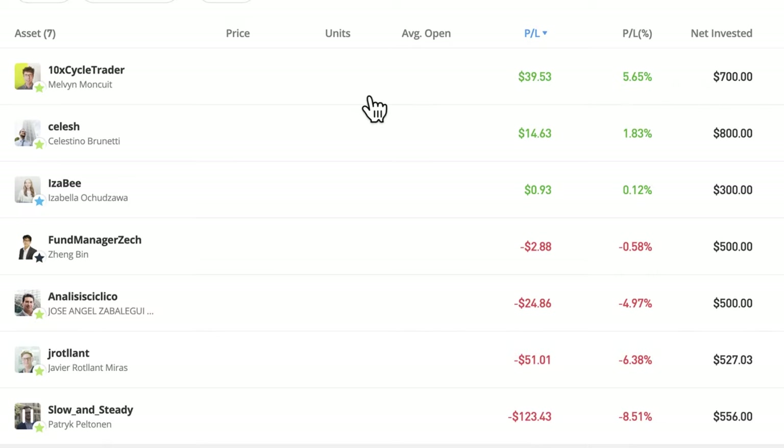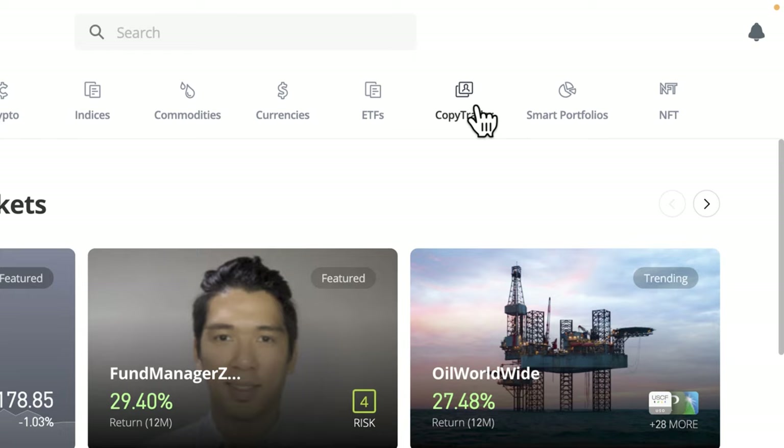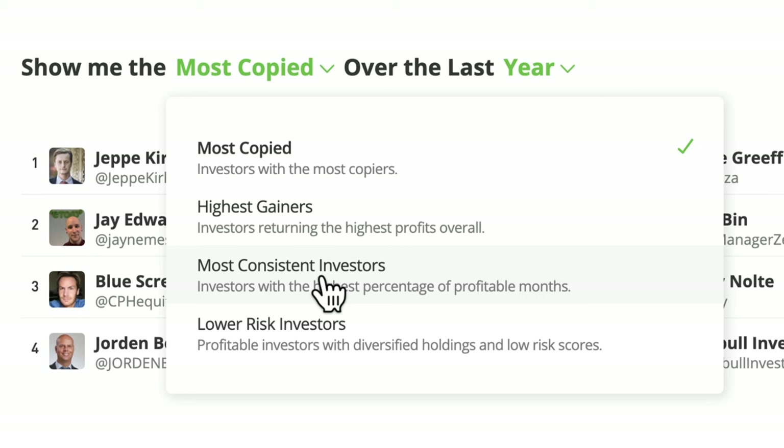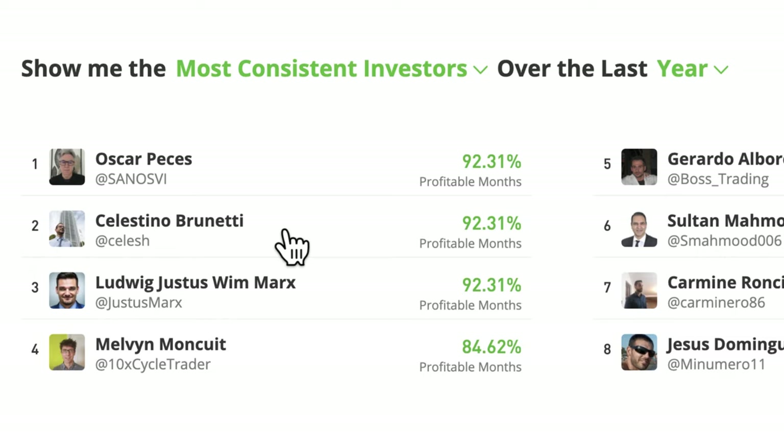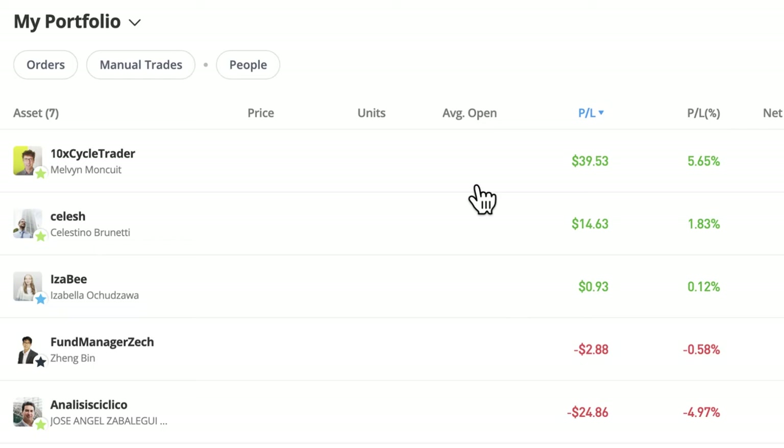Back to the portfolio - I can't tell you how nice it is to see some green here. We've got Selesh, Isabee, and Fund Manager Zek who's just standard profitable. These three are among the new traders I found. These two I found by going to that new copy people page where you can sort by most consistent traders and find them there. Interestingly, Melvin 10x Cycle Trader who's doing really well was also on that page, although I didn't know about it before. Going back and looking, he was there too.